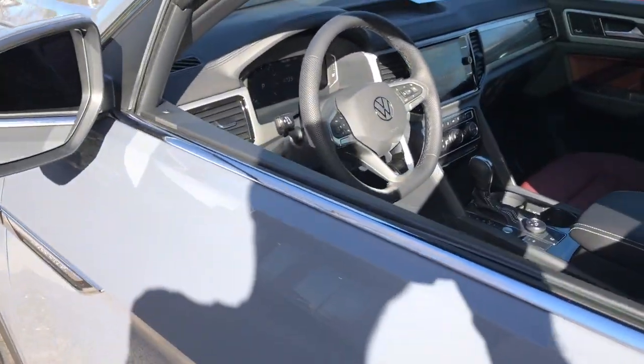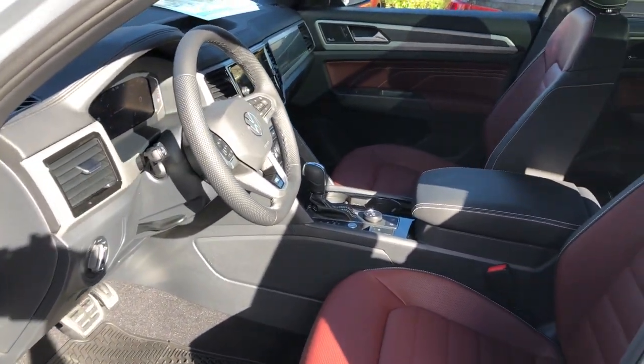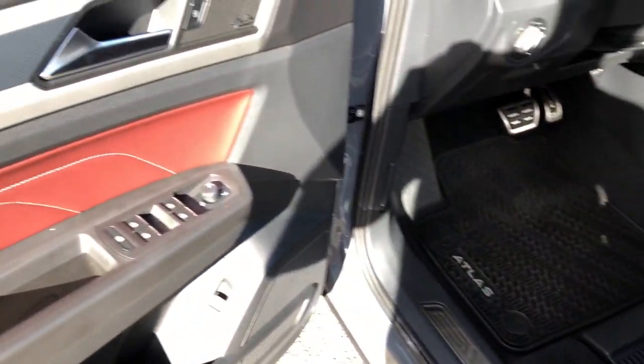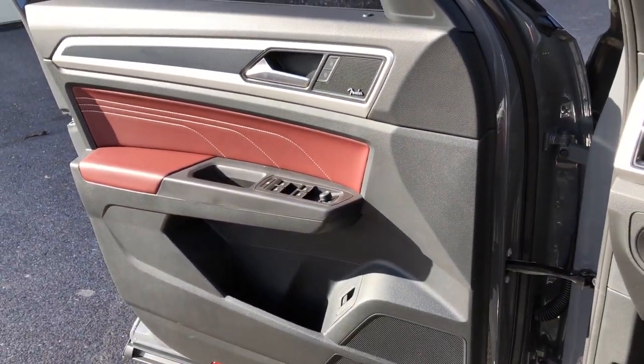The following are some of this vehicle's highlighted options: panoramic roof, navigation system, keyless entry, fog lamps, satellite radio, power passenger seat, power liftgate, heated rear seat, heated mirrors, steering wheel audio controls.